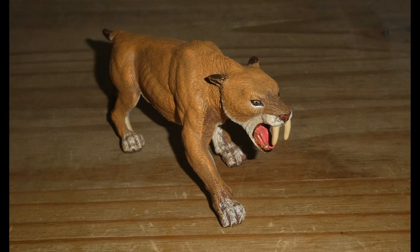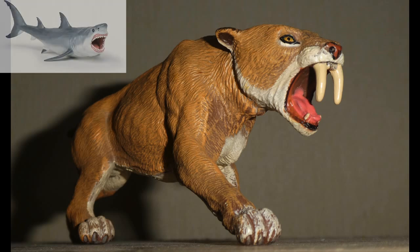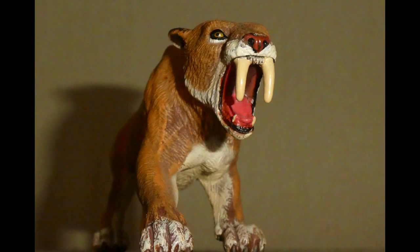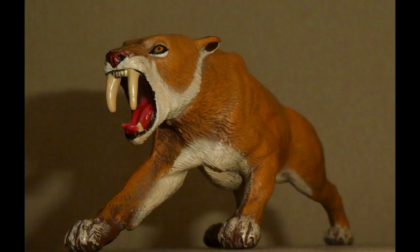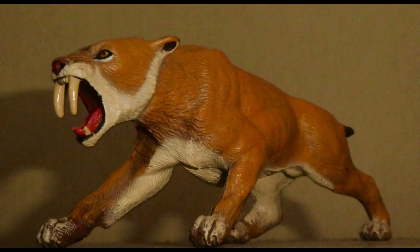And the only other Cenozoic creature that they've done a figure of was the Giant Shark Megalodon. Will they ever make models of other American Megafauna, such as Megatherium, the Dire Wolf, the Mastodon, or Glyptodons, etc.? Or even more species from the Cenozoic, not counting modern-day animals? I guess only time will tell.